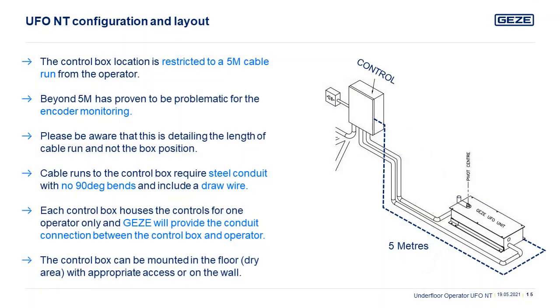The cable distance between the operator and control board should not exceed 5 meters. This is to ensure the signaling over the extension of the motor encoder remains clear and unaffected. The flexible conduit ensures no 90-degree bends and aids in easy cable routing.